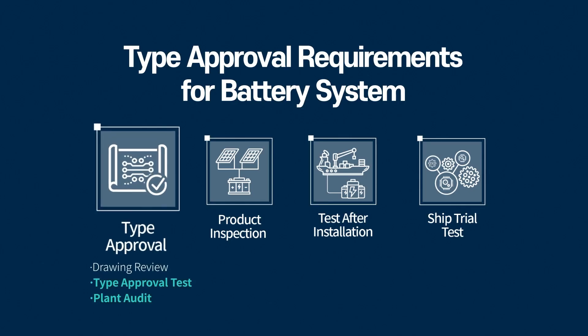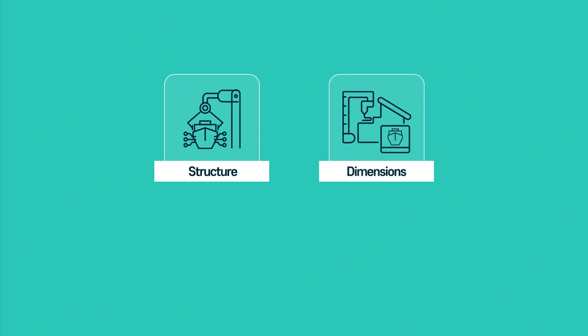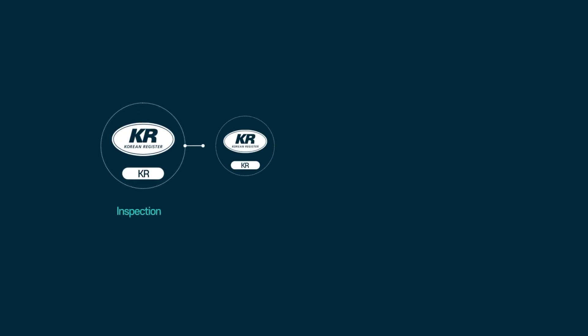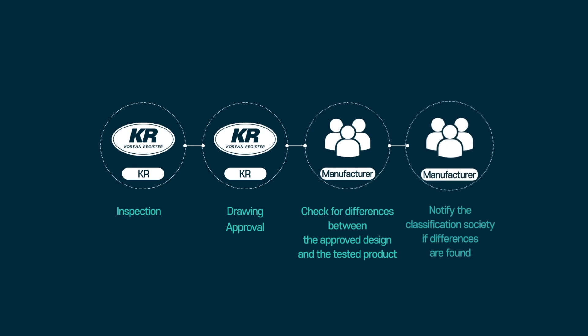After the design review, the cell and battery system go through a type test. The manufacturer is responsible for checking the structure and dimensions of the product during the test, and the surveyor's approval does not remove this responsibility. If there are any differences between the approved design and the tested product, the manufacturer must inform the classification society.